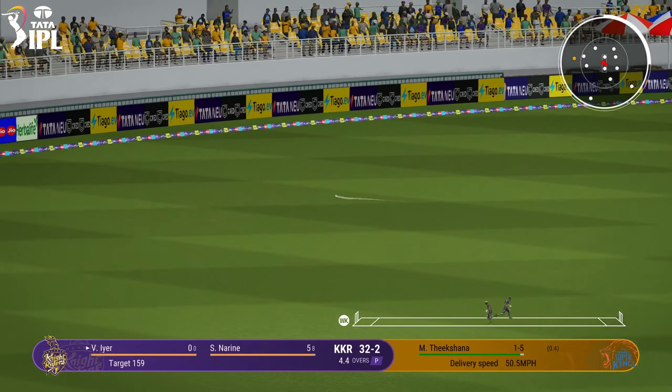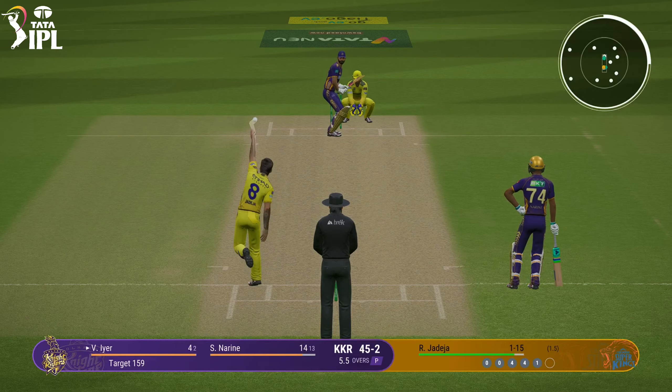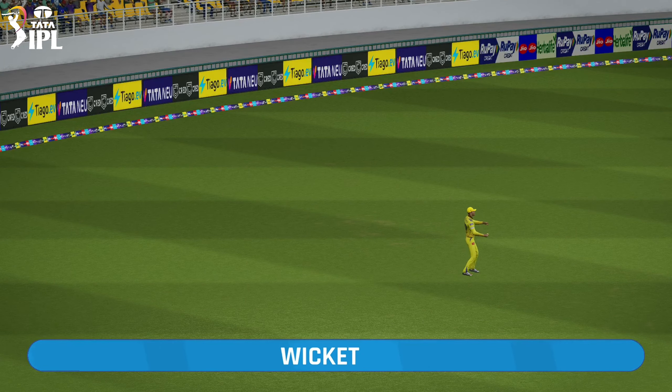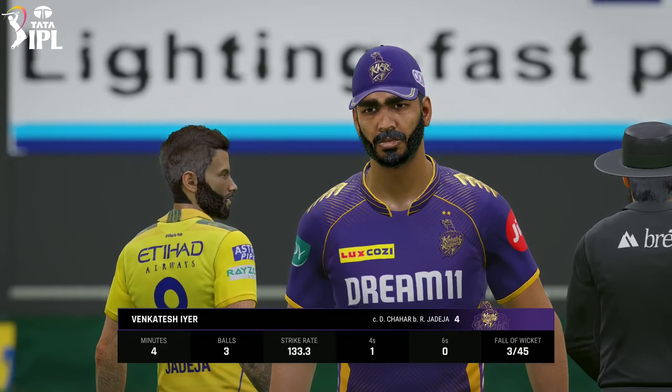That's four all the way. Beautiful shot. Well, what a lovely shot. Out. Caught. A trudge back to the pavilion. A disappointing display.